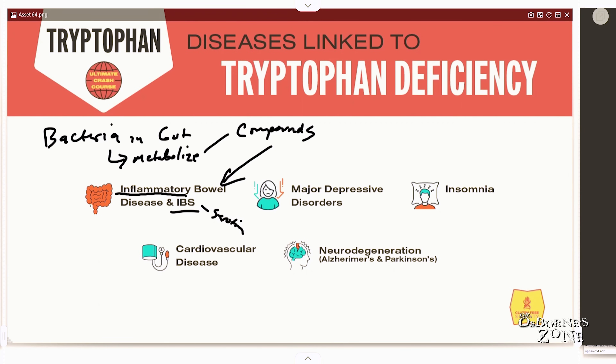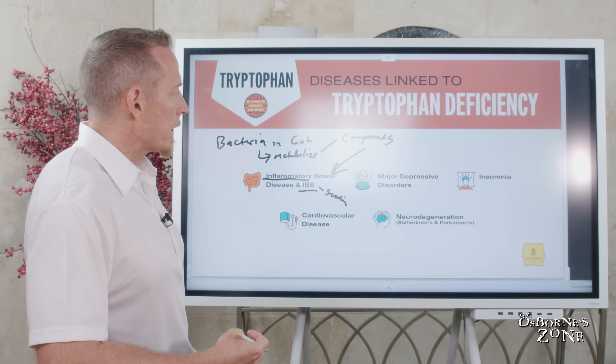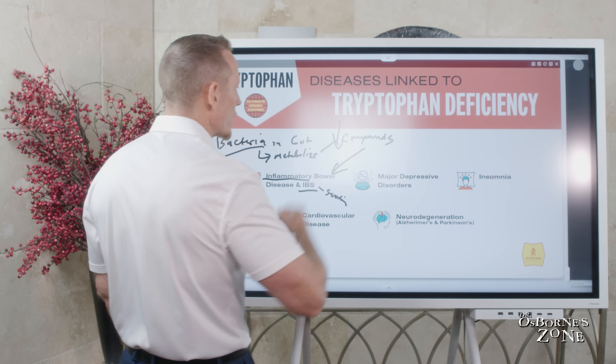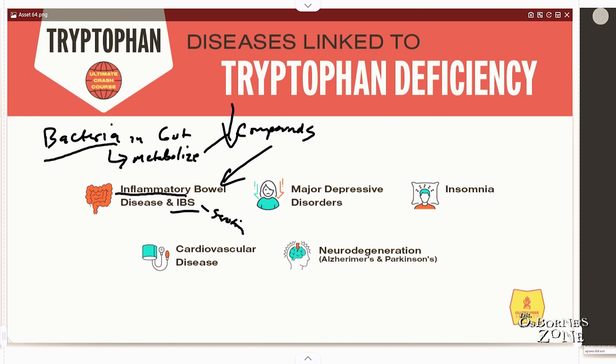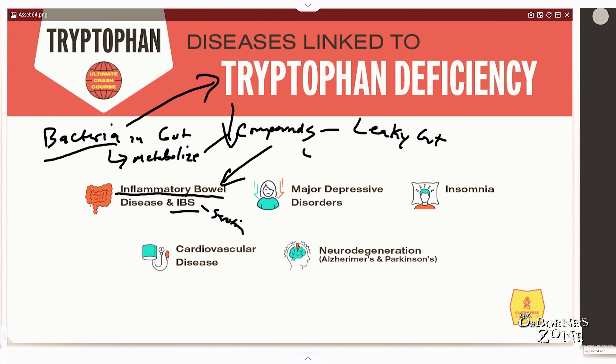Gut bacteria become very important here. When someone has been on antibiotics or other gut-depleting medications that disrupt their microflora, it can reduce production of compounds that help regulate the bowel. Some of these compounds prevent leaky gut by playing a role in mucin — or mucus — production of the GI tract lining. There's also immune crosstalk where bacteria produce compounds that communicate with the gut-associated lymphoid tissue.